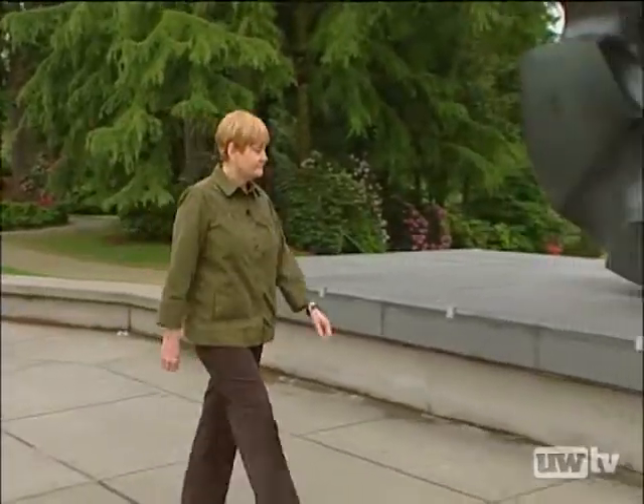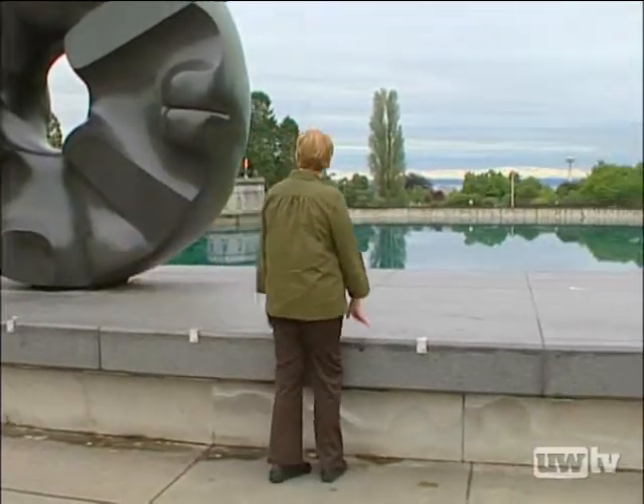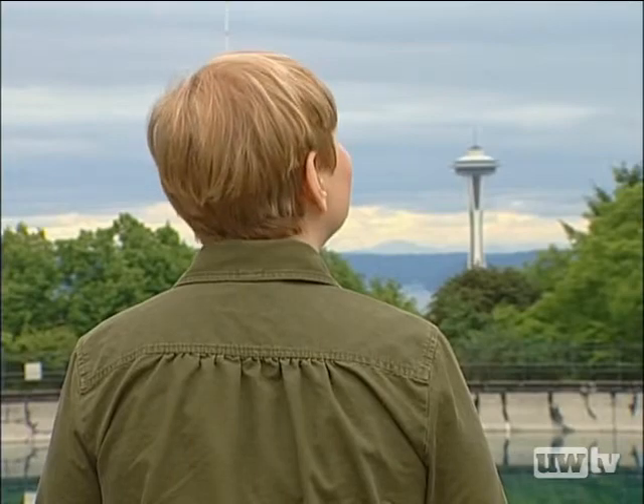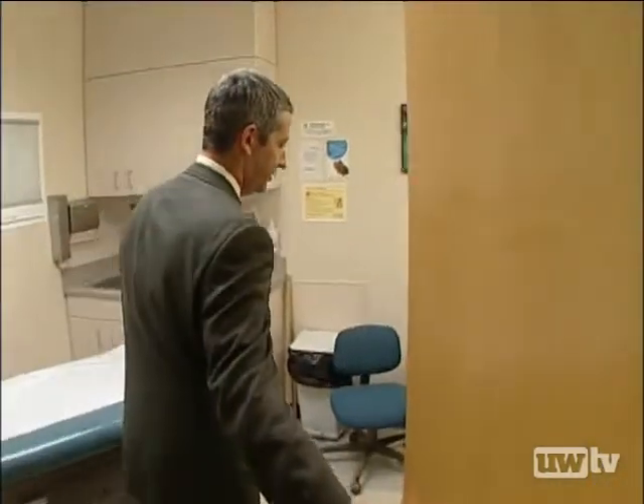Lynn Silver is an active woman who loves to get out and explore. But when the arthritis in her knees began to slow her down, she knew she needed to seek help. Lynn called Dr. Seth Leopold at the University of Washington Medical Center's Bone and Joint Surgery Center. Dr. Leopold specializes in minimally invasive quadriceps sparing total knee replacement.